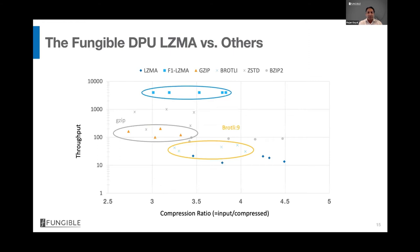In compression-optimized mode using standard LZMA, compared to GZIP on x86 and Google's Brotli level 9 on x86: F1 achieves 15–20% higher compression ratio than GZIP and is 30× faster. Compared to Brotli, F1 is at 95% of Brotli's compression ratio but at least two orders of magnitude faster. This means the Fungible DPU enables products where users never need to trade off performance against effective capacity — inline compression can always be enabled without impacting application performance.